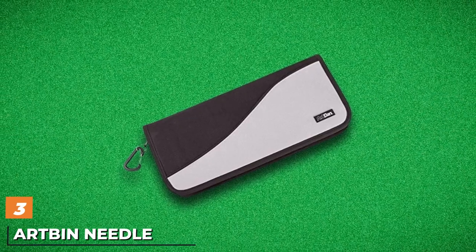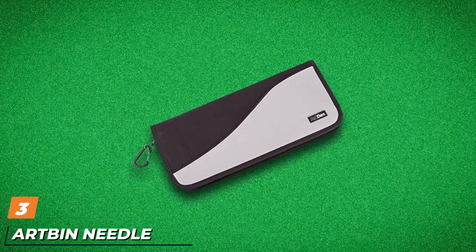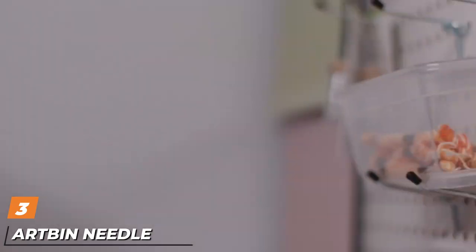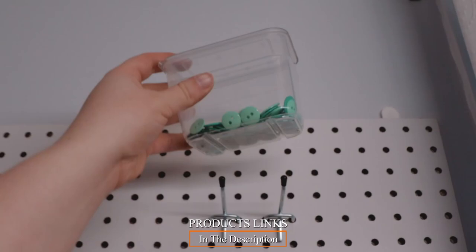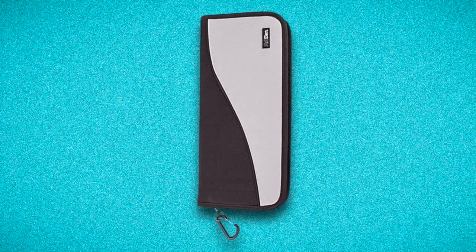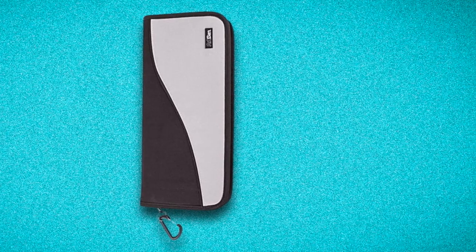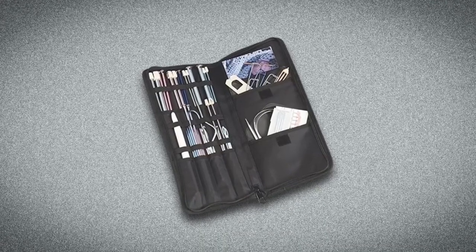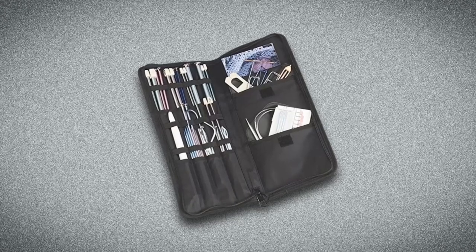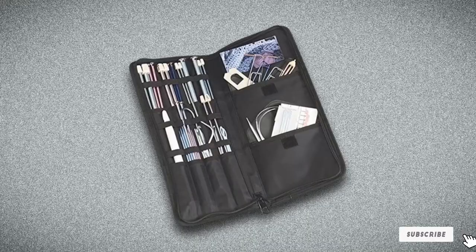The number 3 position is held by the ARP and Needle Folio. It features elastic pockets to hold tools securely, and two larger pockets inside for storage of circulars or other supplies. It also comes with a swivel carabiner clip to attach it to your purse, backpack, tote, or belt when you are on the go. The zippered closure keeps everything inside, so don't worry about losing anything while out and about. It's lightweight so you'll barely notice it's there, but big enough so your needles are right at hand.